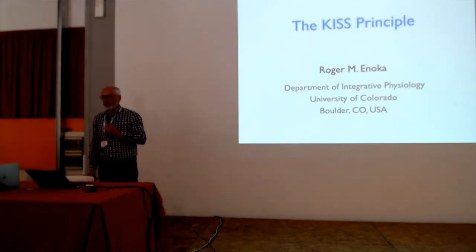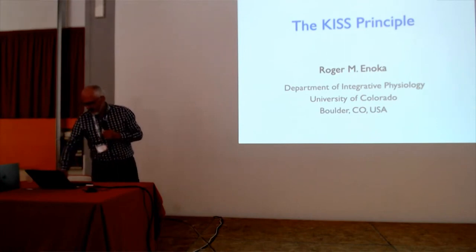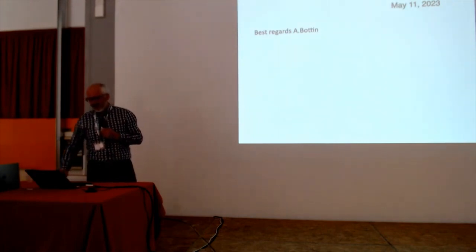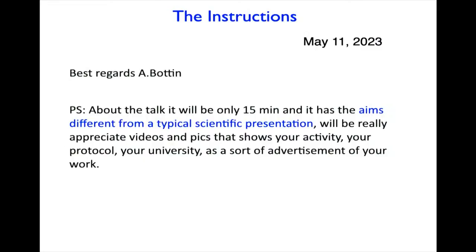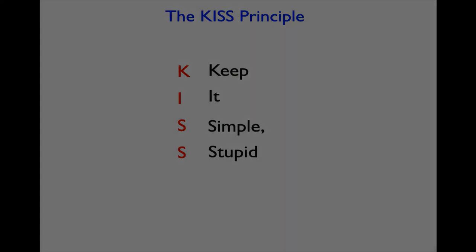Perhaps you're wondering what the KISS principle is. Andrea told me the talk should be 15 minutes, aims different from a typical scientific presentation, with videos and pictures showing activity, protocol, and university — a sort of advertisement for your work. I interpreted that in terms of the KISS principle: Keep It Simple, Stupid.